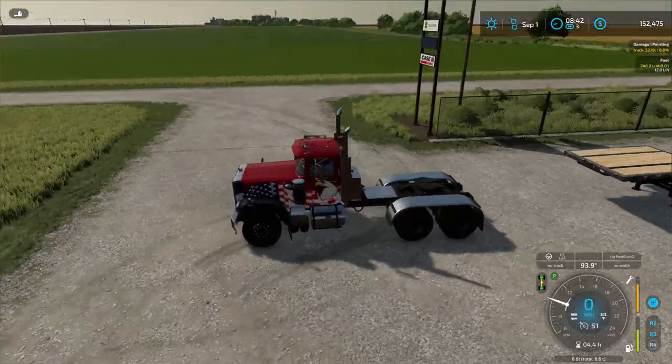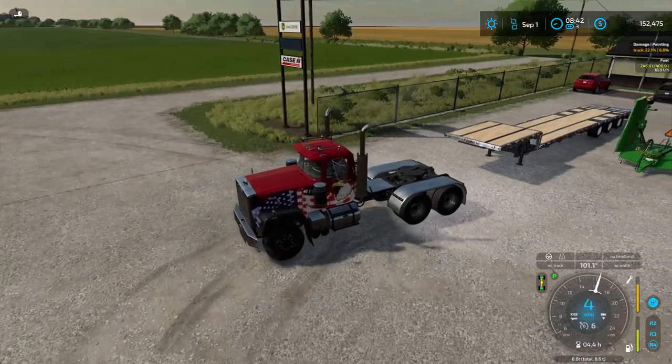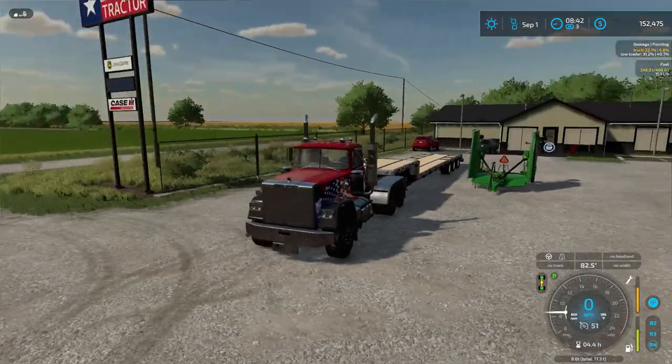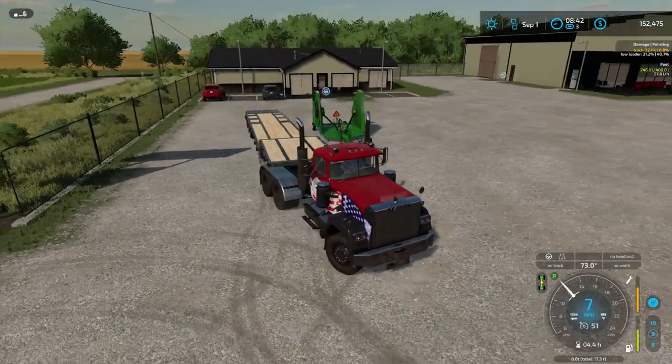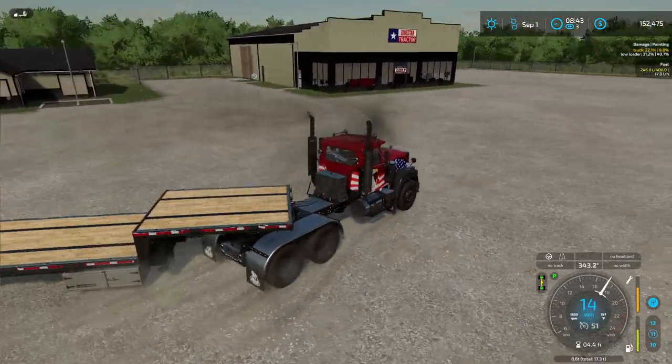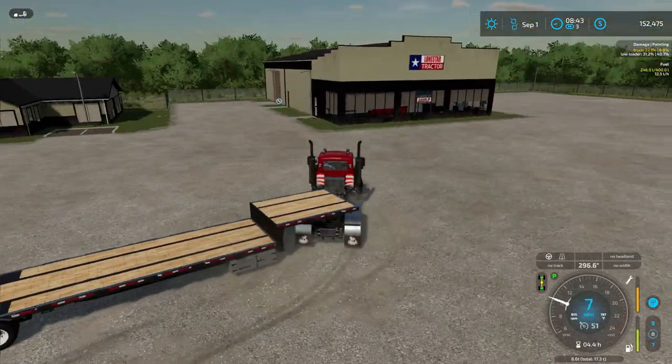I'm bringing the truck up here for service and to pick up our trailer, which we bought in the last episode. Our grass should be ready to harvest down on field 16. I want to check out our grass, and this month we're going to be getting cattle for our cattle farm — it's about time. With all the grass, the hay, and the silage we have now, there's no reason why we can't have cattle. So we'll be purchasing a cattle trailer.